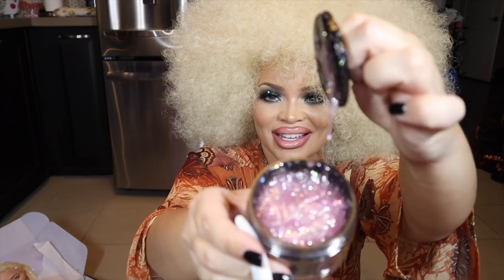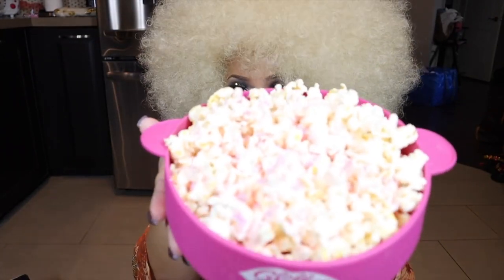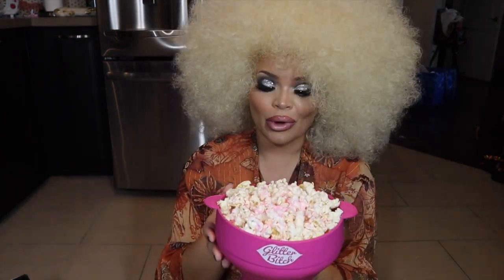You open it up and there is the mask. I just did a little tutorial on how to make the glitter popcorn that is inside the box and it is so delicious and so yummy. You also get this reusable popcorn bowl inside the box.